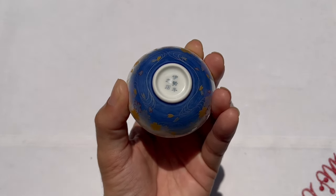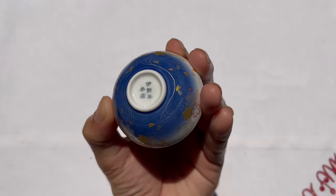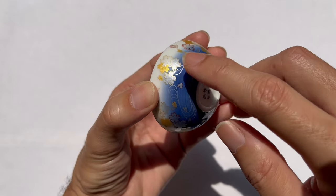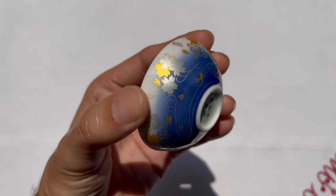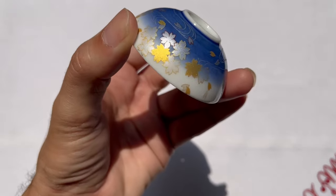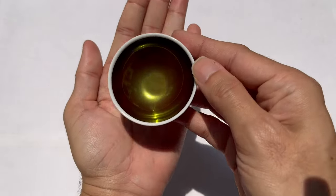There's a stamping at the very bottom of the cup which reads Isehan-Honten — the stamp of the brand. Around the entire porcelain cup you can see a beautiful design: a blue color that fades into white, mirroring the rims. There's also a drawing of a wave pattern representing the wind, with sakura petals following the wind, decorated in golds, silvers, and shades of red.